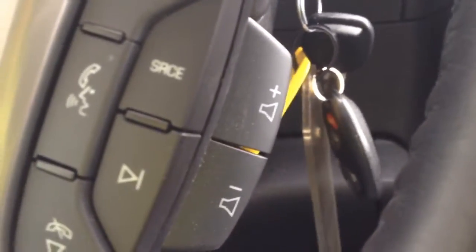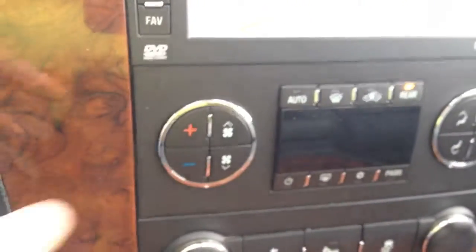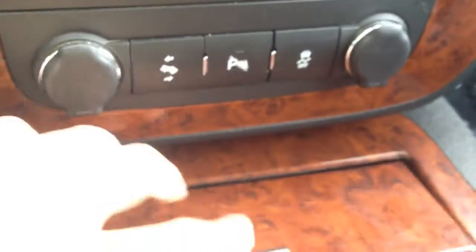Volume on the bottom there, up and down. Driver information system displayed right there in the dash, navigation and radio, dual climate control, two outlets as well as a power adjustable pedal, park assist on and off, and traction control on and off.